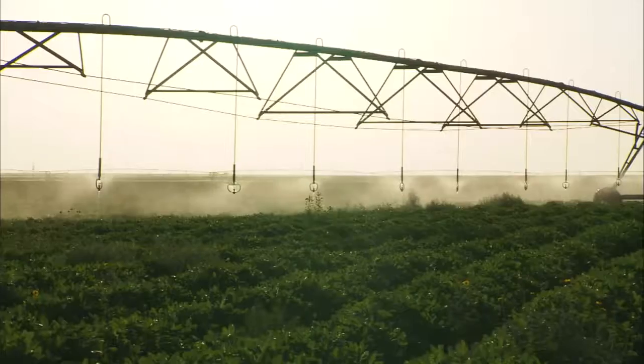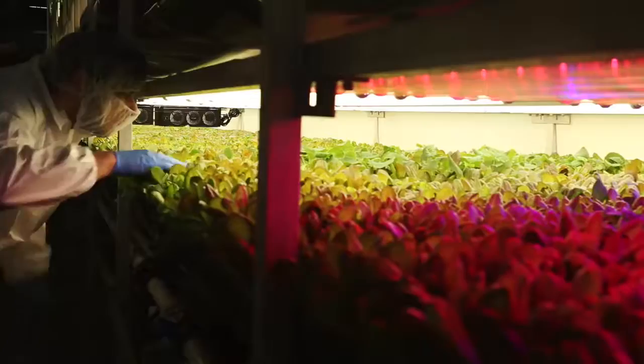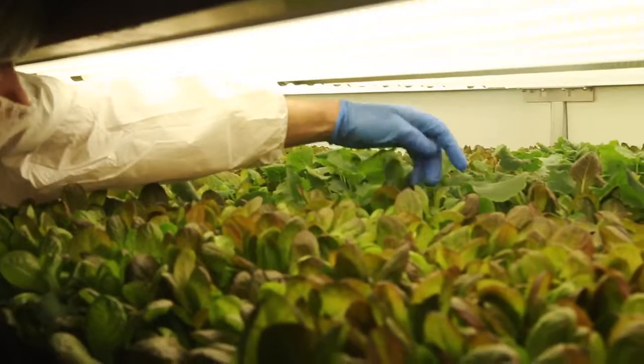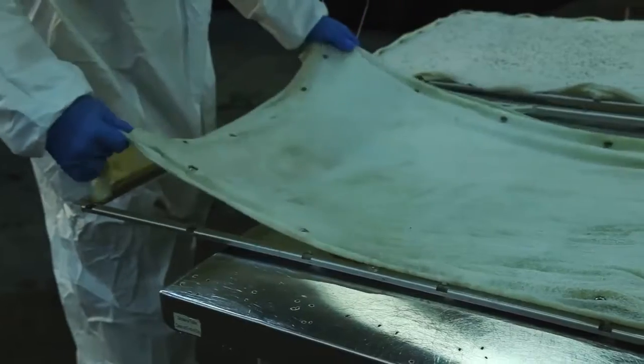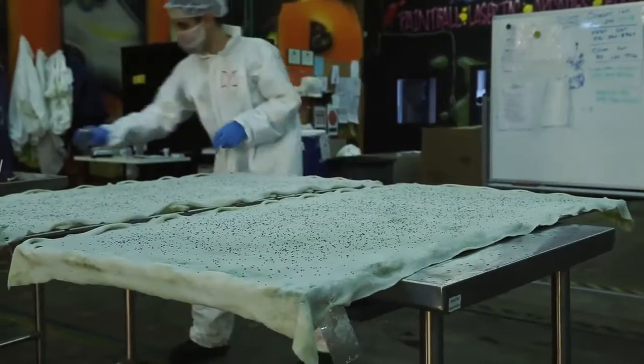AeroFarms says the root misting system allows them to use 95% less water than a regular field farm. They also use no pesticides or herbicides. Instead of soil, plants are grown in reusable cloth made from recycled plastic.